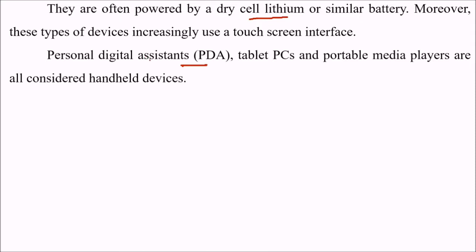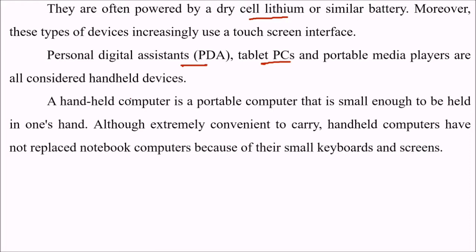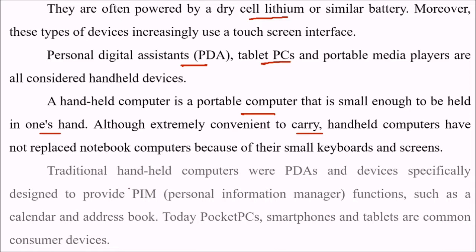PDAs — personal digital assistants — tablet PCs, and portable media players are all considered handheld devices, even your mobiles. A handheld computer is a portable computer small enough to be held in one's hand or extremely convenient to carry. Handheld computers have not replaced notebook computers because of their small keyboards and screens. Traditional handheld computers were PDAs and devices specifically designed to provide PIM — personal information manager — functions such as a calendar and address book. But today, pocket PCs, smartphones, and tablets are common consumer devices.